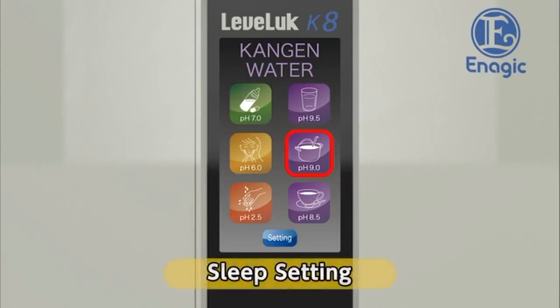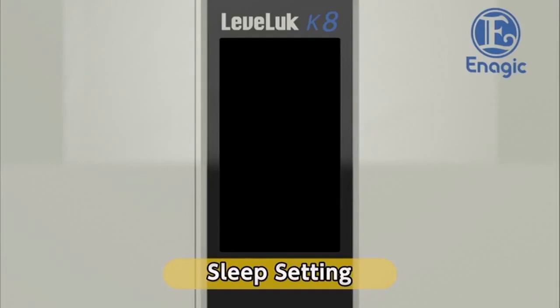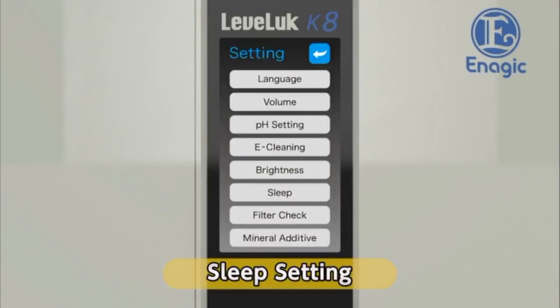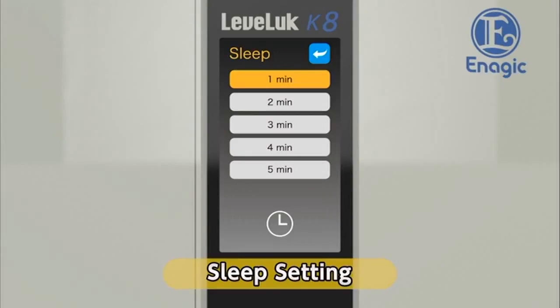Next, set the automatic power off timer. If the machine is not operated for a certain amount of time, the screen and the power will turn off. The preset off time is one minute. The power will turn on again when you touch the screen or run water through the unit. Touch the sleep button on the settings screen to change the timer settings. Touch the desired time button — the auto power off timer will be set. Return to the settings screen.